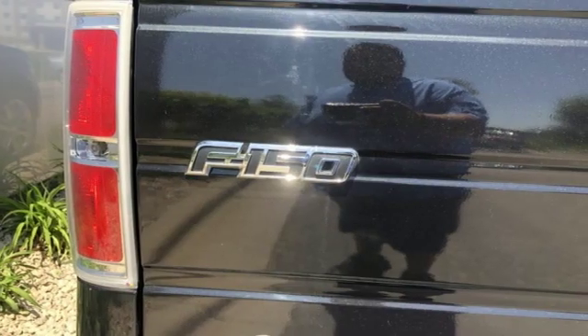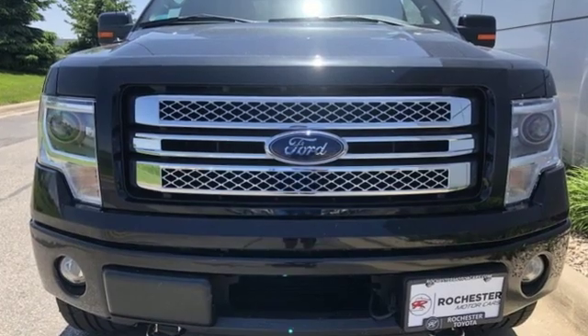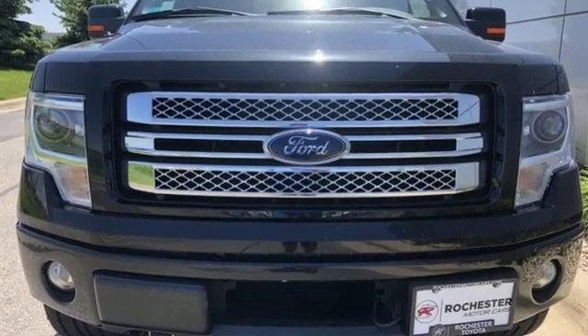Ford has won over millions of loyal customers with a wide range of value driven vehicles. You'll never know until you try. Test drive it today.